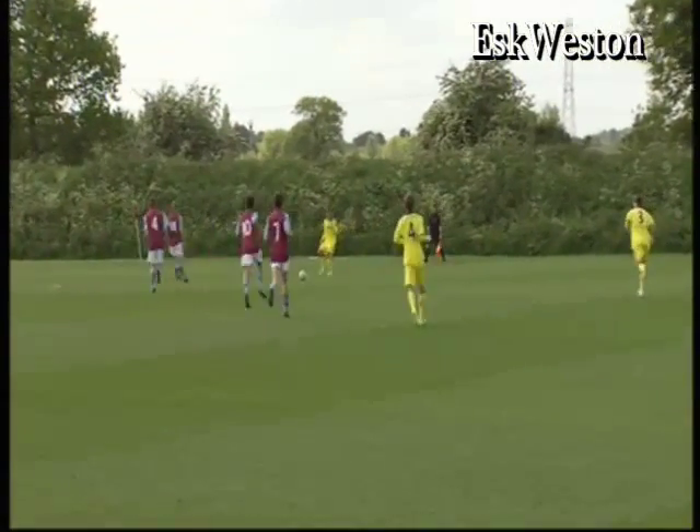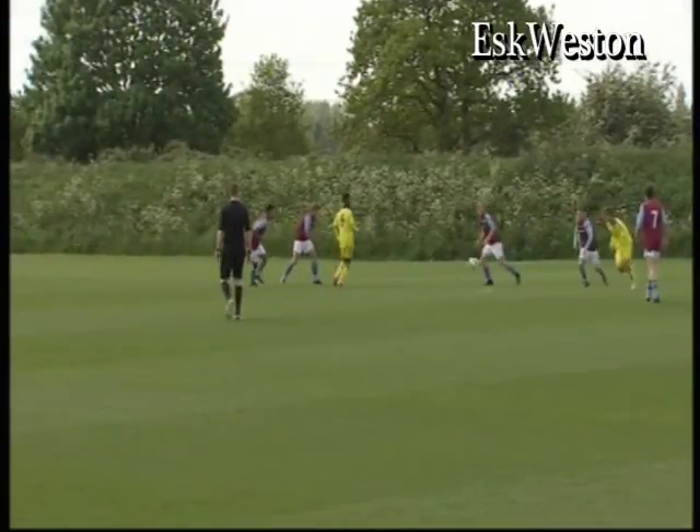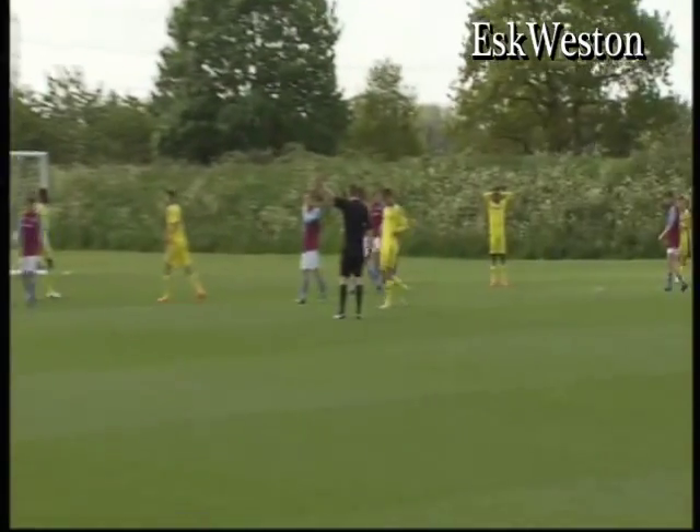Scott has had a great game in the heart of midfield. Wakefield again, a ball back from Chaloba, and then hit it from range — and that's a fine save from Forth.